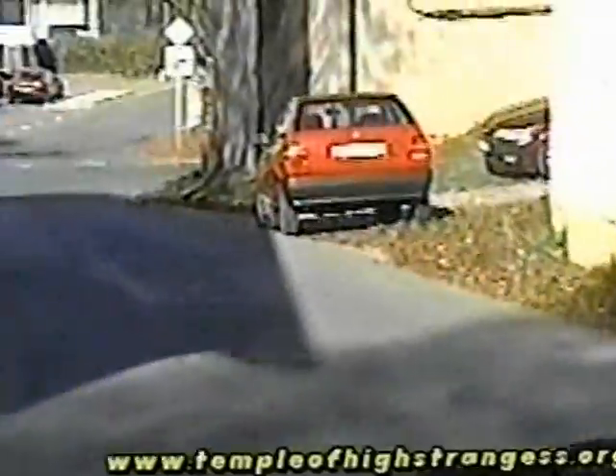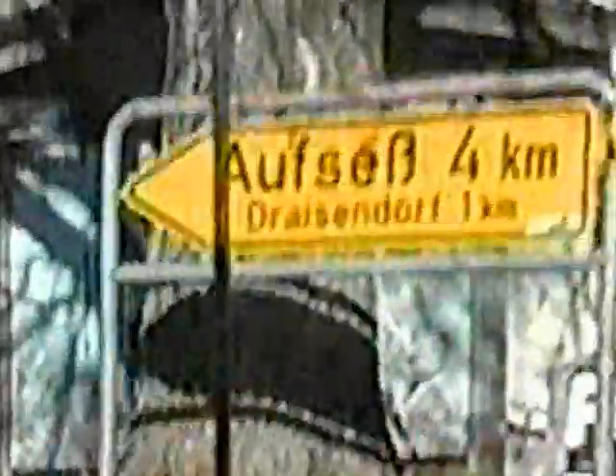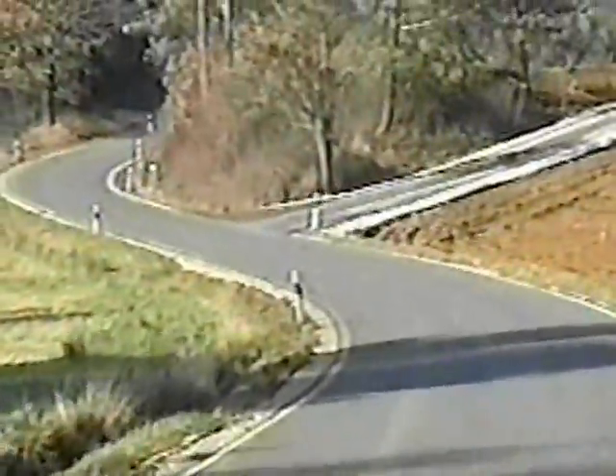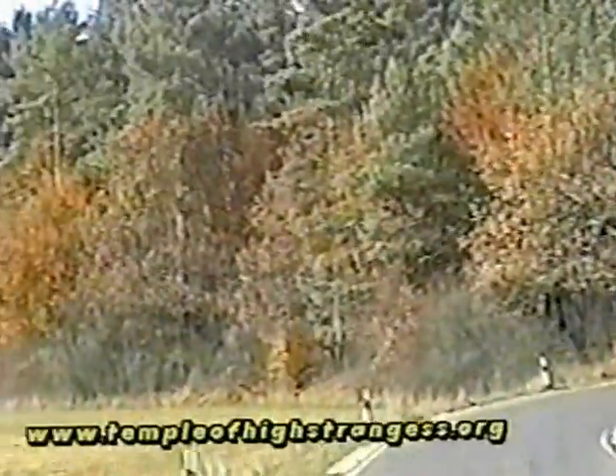Beautiful house. It's very hard to hold a camera when you're in a car. That's why we do real time. Now look at the colors of those trees. Look at those pretty trees.